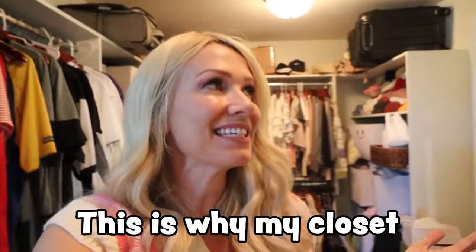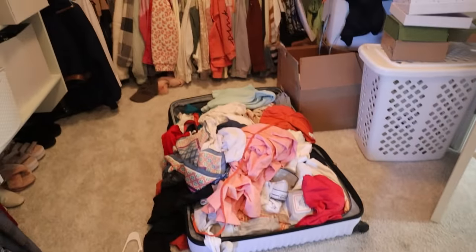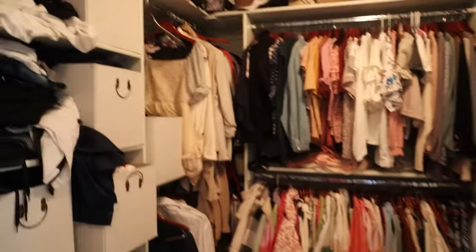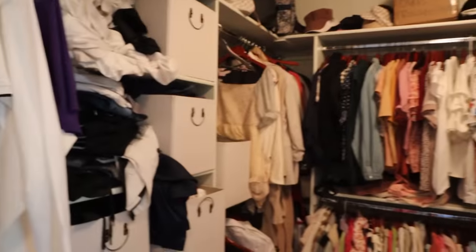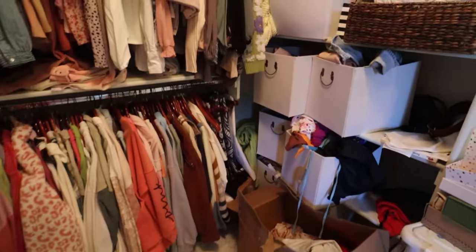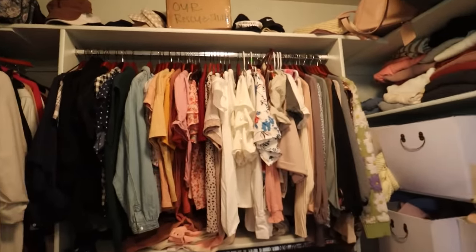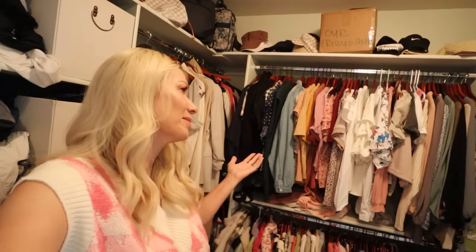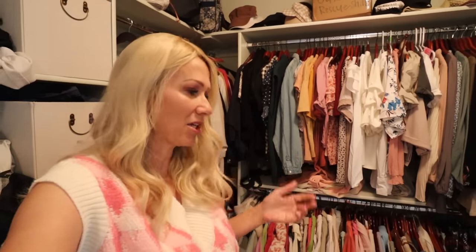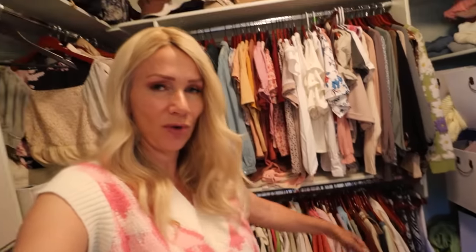This is why my closet needs a makeover. First of all, the lighting in here is horrible. As you know, we travel a lot, and I'm not very good at getting my stuff unpacked. Seems like I always need a vacation from my vacation, to be honest. I need to figure out a better system for that. This box was full of clothes from just Cass. Kids have gone through it. We've got hats up there, all my shirts, and probably about 25% of these I don't wear.